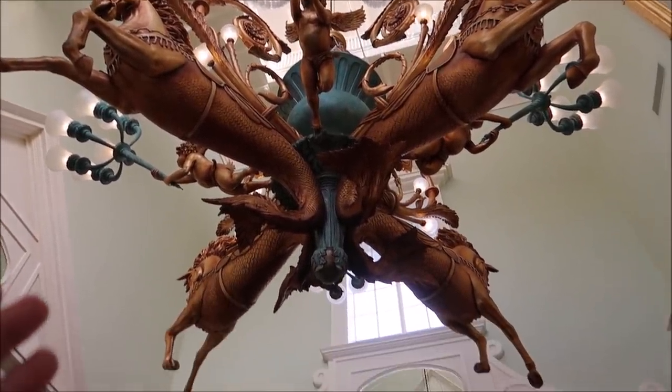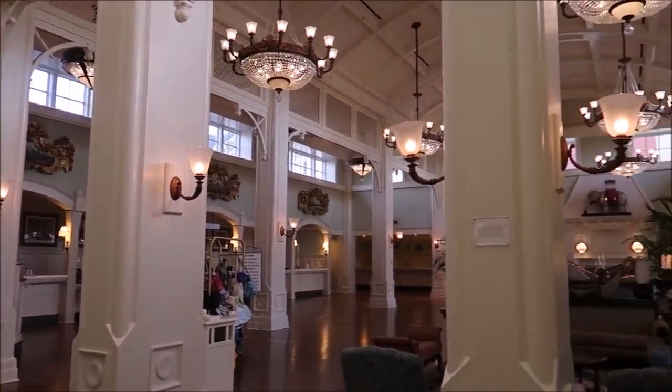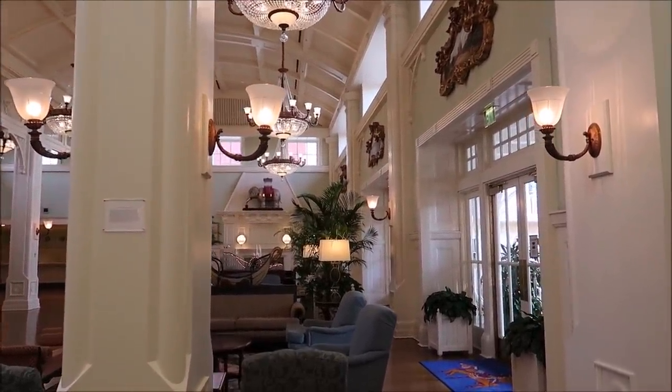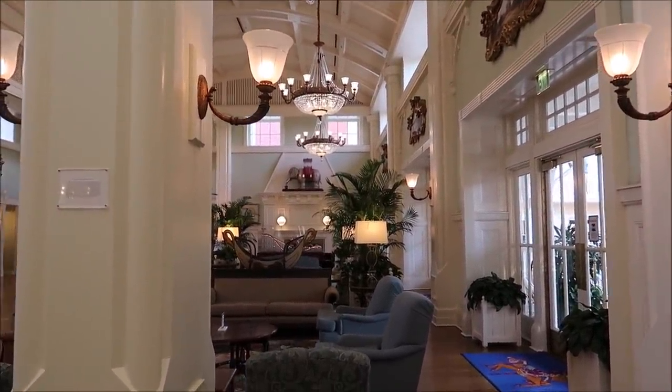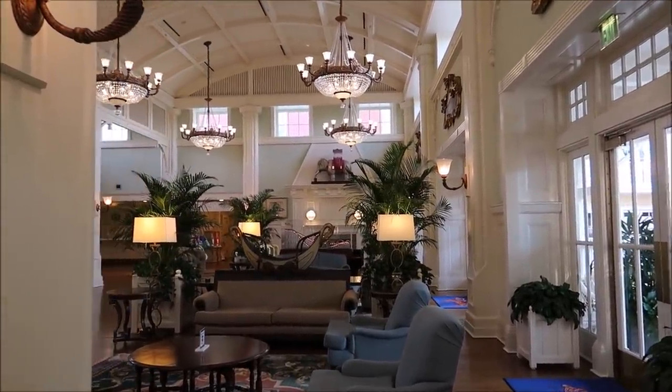It is so spectacular and it reminds me a lot of Knoebels. Knoebels theme park in Elysburg, Pennsylvania has probably one of the world's largest carousel museums, and I just love it.